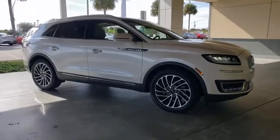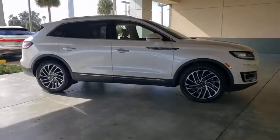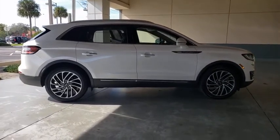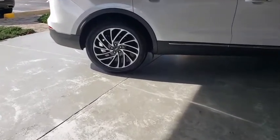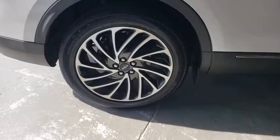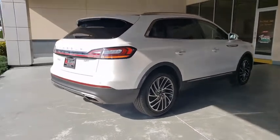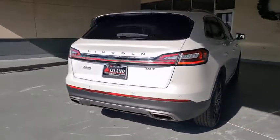We are pleased to show you the 2019 Lincoln Nautilus. The Lincoln Nautilus crossover provides you with all the functionality you need in a vehicle. Plenty of space, lots of safety and technology options, and a high-end interior feel make this the perfect vehicle. This vehicle has less than 15,000 miles.